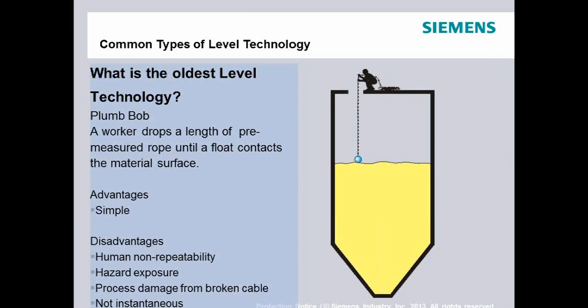Additional disadvantages of contacting plumb-bob-style measurement include process damage from a broken cable. A sugar plant wound up scrapping $40,000 to $50,000 worth of sugar because the food product got contaminated by a cable that broke off into it. Also, it's not instantaneous — if an operator needs a level reading to make a process decision, he'd have to radio someone to go up and measure. Although the technology is still employed, there are several disadvantages that modern technology can solve.